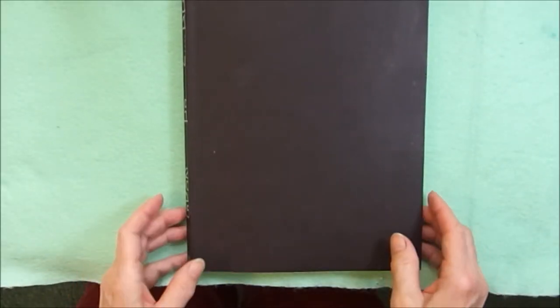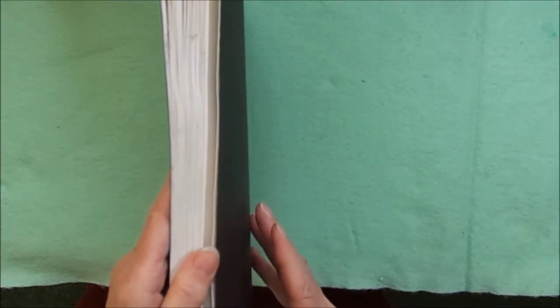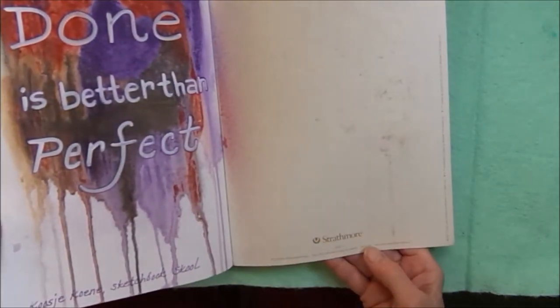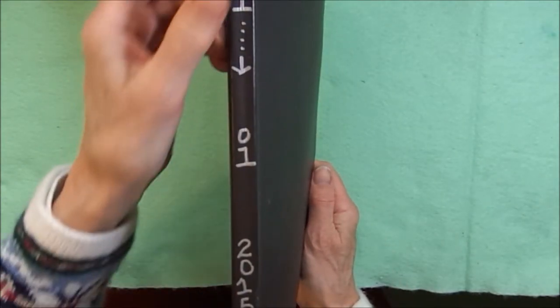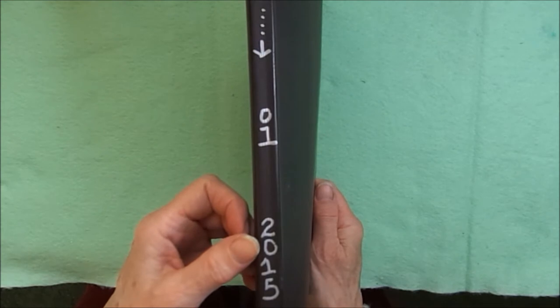Possum Patty from Pennsylvania here with an art journal flip. This is number two in my Strathmore 500 Series Mixed Media Journals. I journaled in this book between November of 2014 and January 2015.